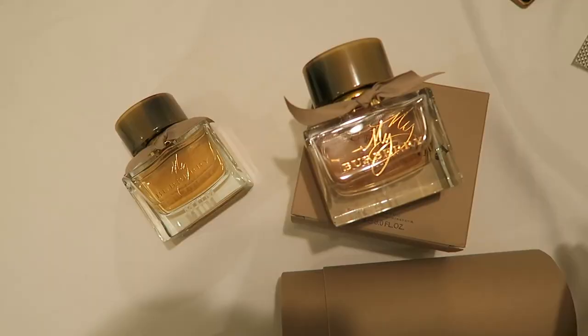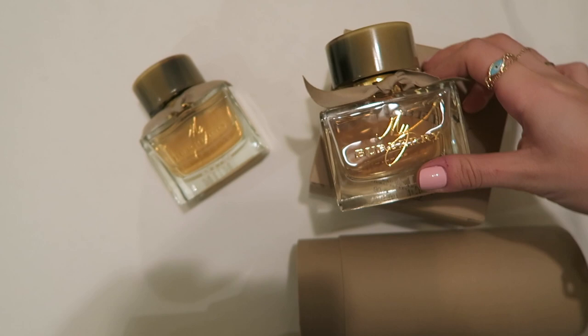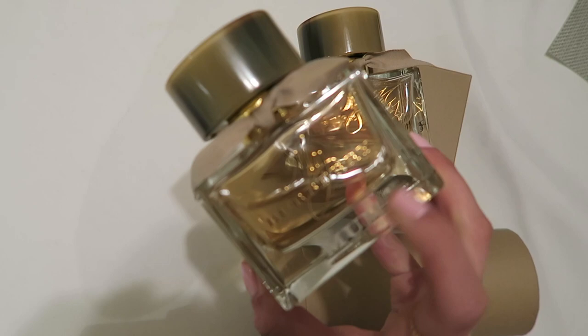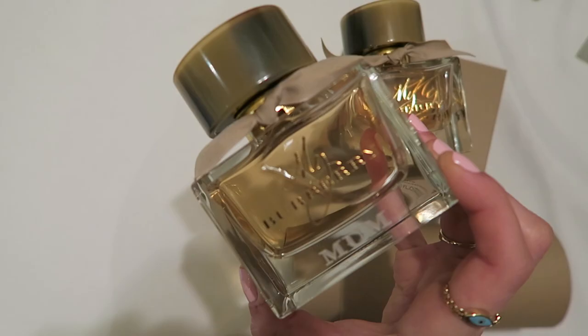I wanted to show you guys what the bottles look like actually engraved. So this is the My Burberry perfume, and if you can see it says 'AL', which is my initials - which is so cool. As if this bottle wasn't special enough already, and then it has your initials on it, which just makes it that extra bit more special. They also kindly gave me this one for my mum for Mother's Day and it says 'mum' on it. I just think that's such a beautiful present. I'm also giving one of these away on Instagram, so make sure you go and check that out if you want to win one for your mum.